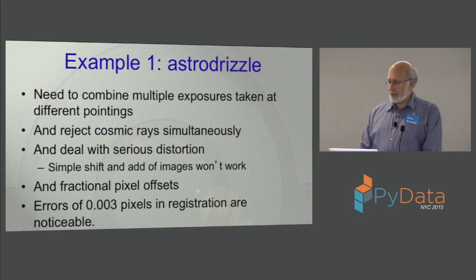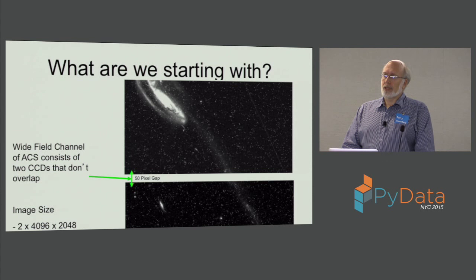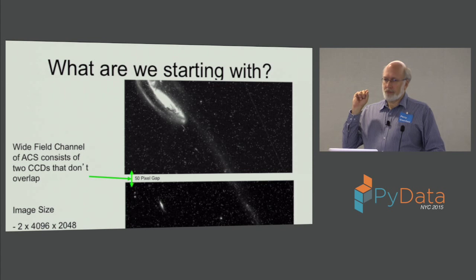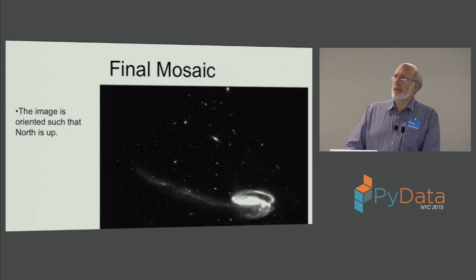Here's an example of the kind of thing you'd be starting with: two images from two different detector chips with a gap between them. You can see that most of the things that look like stars in that upper image are cosmic rays — they're not real. What you want to do is figure out, based on whether something only shows up in one out of five images at a given sky position, that it's not a real pixel. You'd end up with a mosaic where virtually all the cosmic rays have been eliminated and you have a much cleaner image. That's a fairly complicated procedure to go through to match these images and get the backgrounds right.